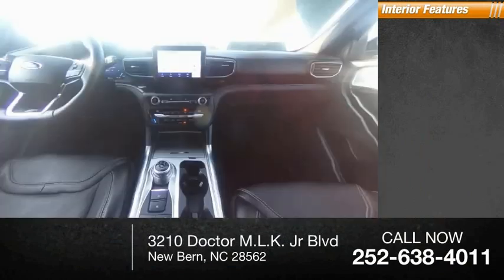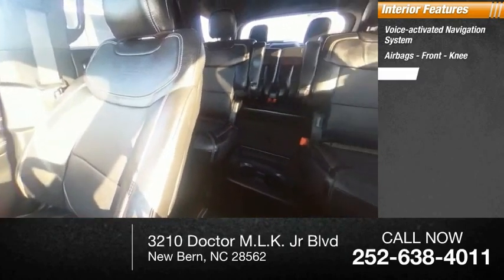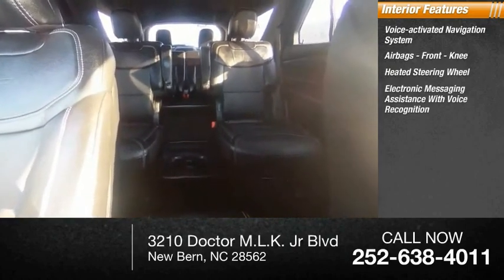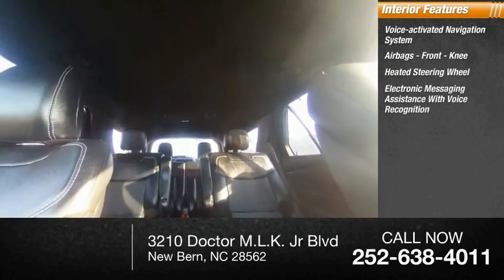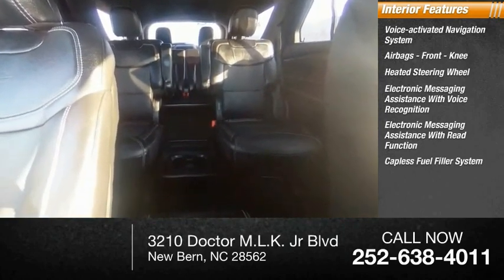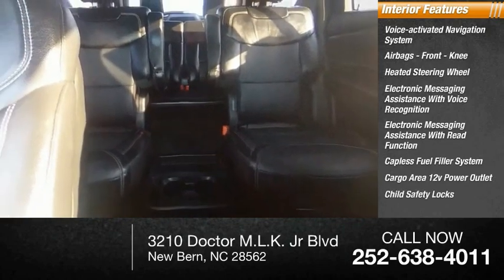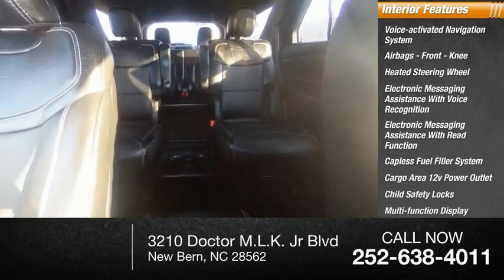Inside you'll find a voice-activated navigation system, airbags, front knee airbags, heated steering wheel, electronic messaging assistance with voice recognition, electronic messaging assistance with read function, capless fuel filler system, cargo area 12-volt power outlet, child safety locks, multifunction display, and tachometer.